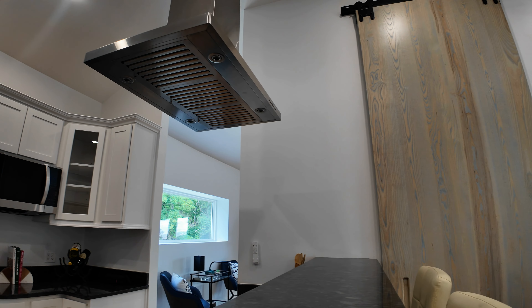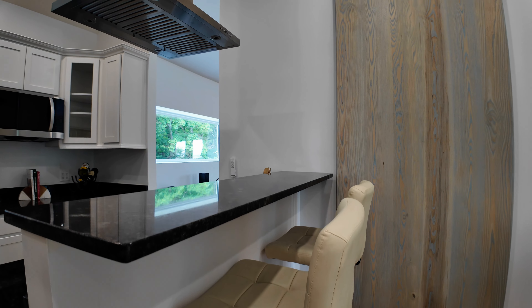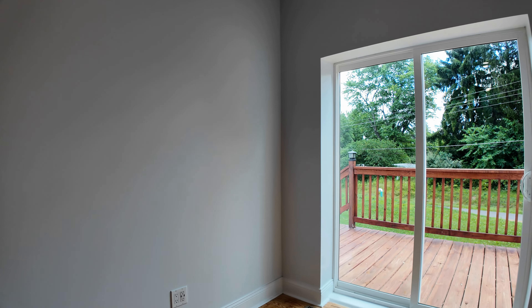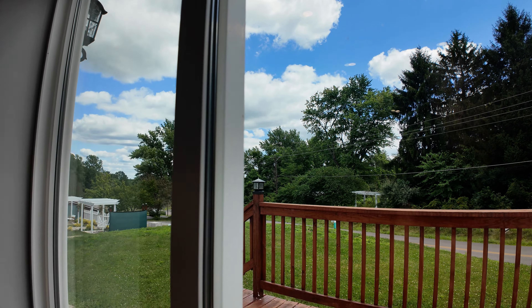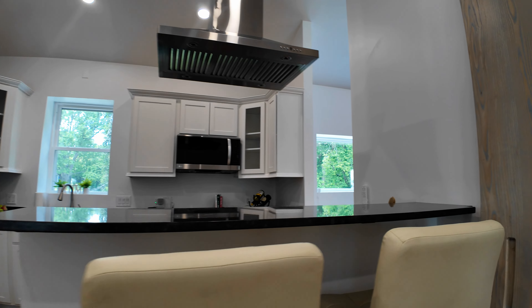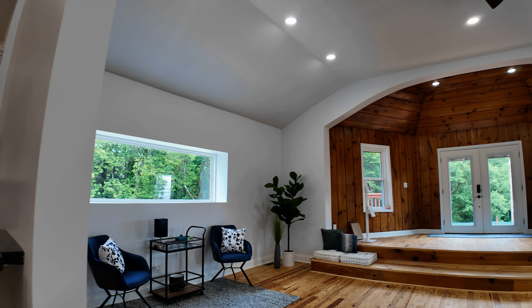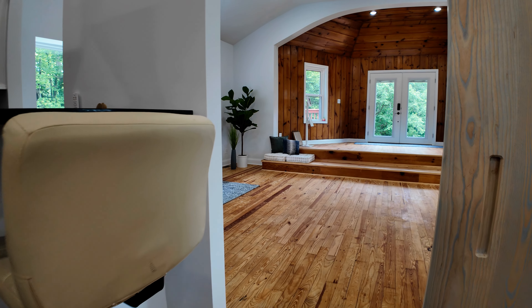Here's this big barn door again that you can close off. And then you can walk out here to your deck as well. You can see how this goes up and it's really nice.